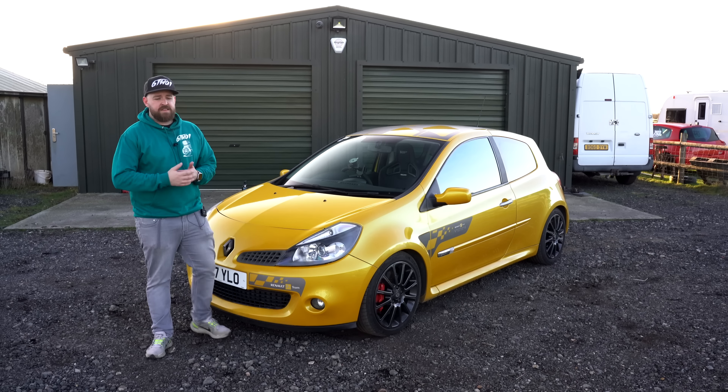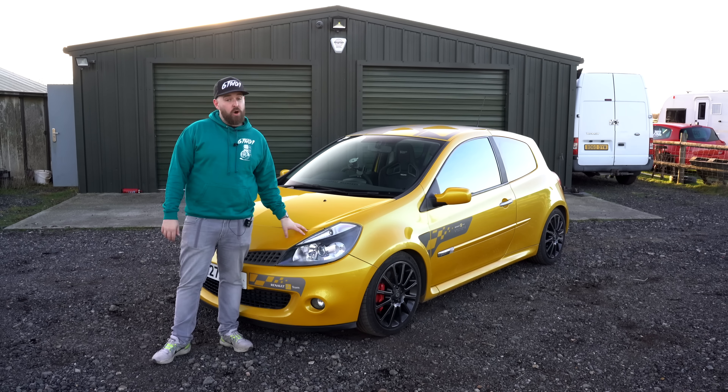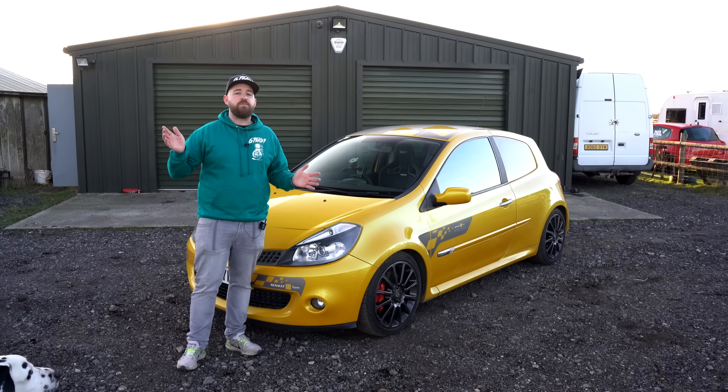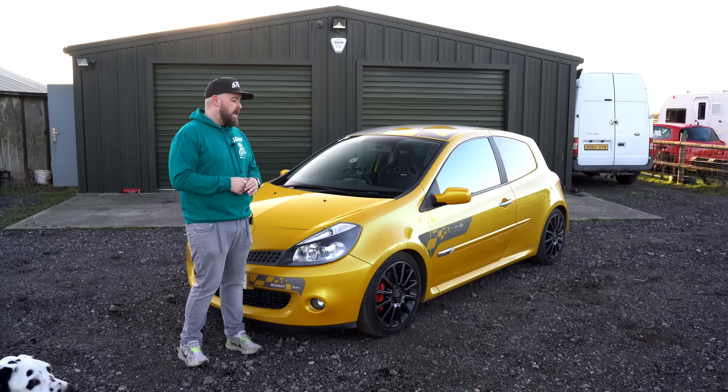Make sure you hit subscribe and the bell so you get notified when I post. I love ringing the neck of this little engine — it's so good. A lot of people said to me I wouldn't like this and it wouldn't be as good as the Type Rs and other cars I've had in the past, but honestly I think I'd pick one of these over a Type R right now. I already did — I bought this one. People are also making engine swap packages for these now, so if the engine ever goes I know what I'm swapping in.